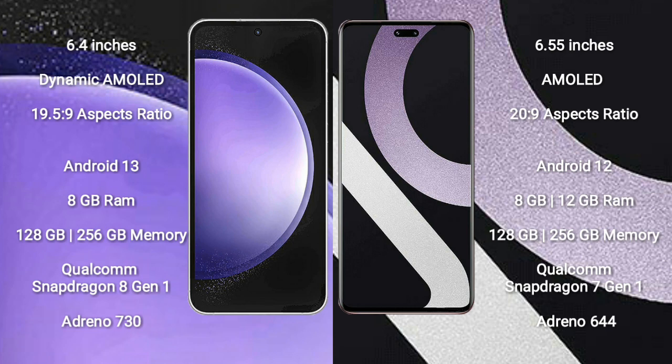Samsung Galaxy S23 FE features a Qualcomm Snapdragon 8 Gen 1 processor and GPU Adreno 730. Xiaomi CV2 comes with 8GB or 12GB RAM and 128GB to 256GB internal storage, with a Qualcomm Snapdragon 7 Gen 1 processor and GPU Adreno 644.